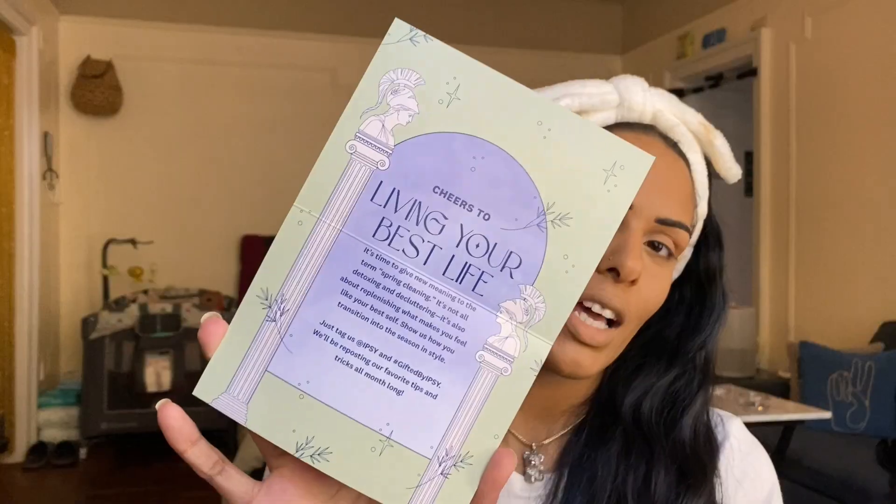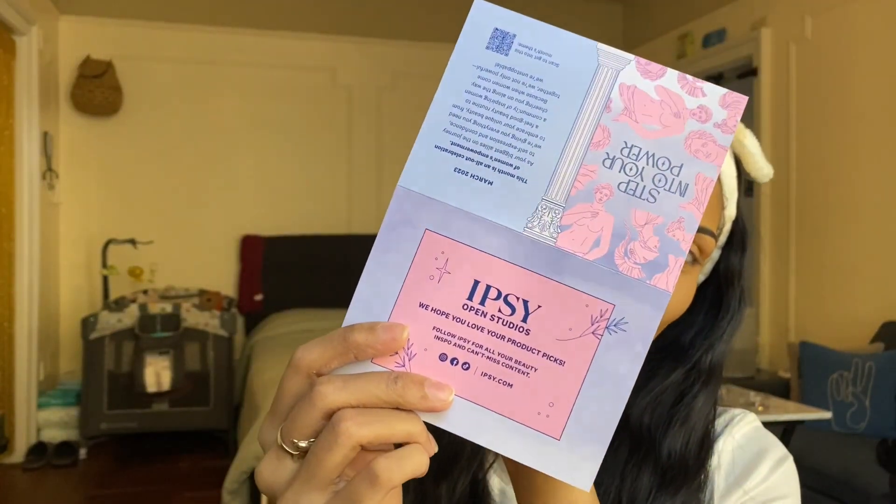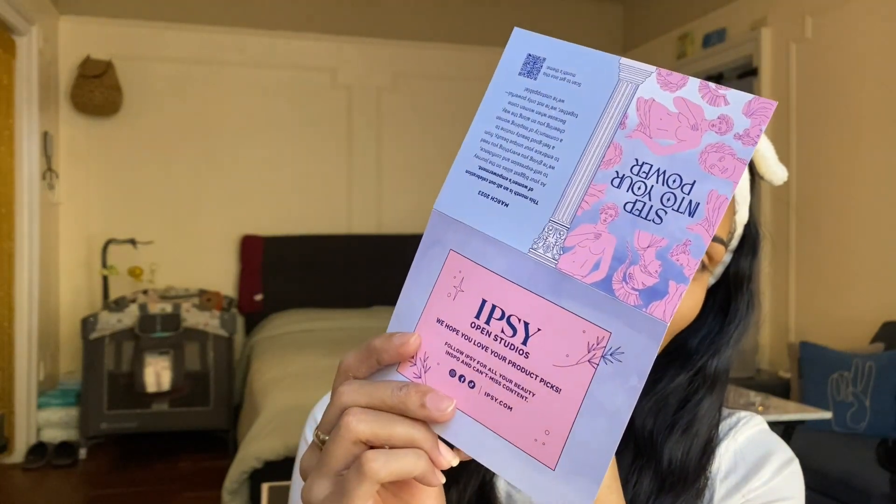The card says this month is an all-out celebration of women's empowerment. As your biggest allies on the journey to self-expression and confidence, IPSY is giving you everything you need to embrace your unique beauty — from a feel-good beauty routine to a community of inspiring women cheering you on, because when women come together we're not only powerful, we're unstoppable. On the inside it says: cheers to living your best life — it's time for spring cleaning, replenishing what makes you feel like your best self. I love the colors — all purples, pinks, and blues.